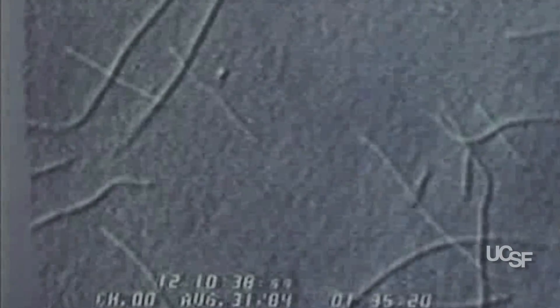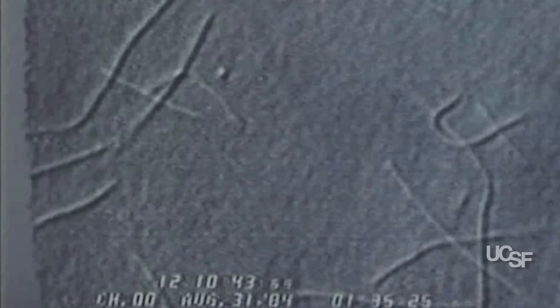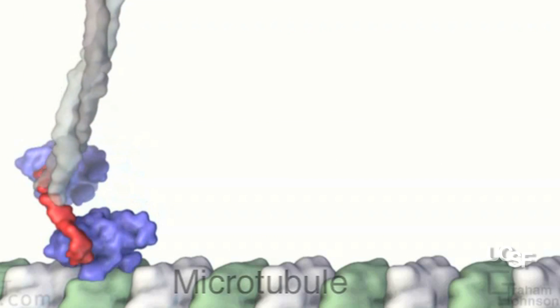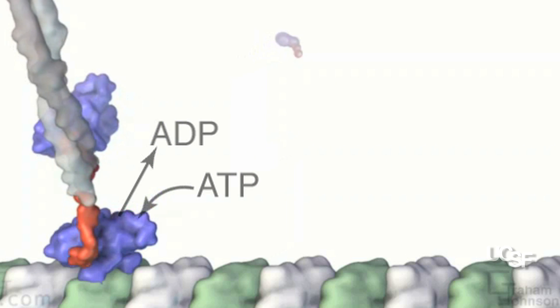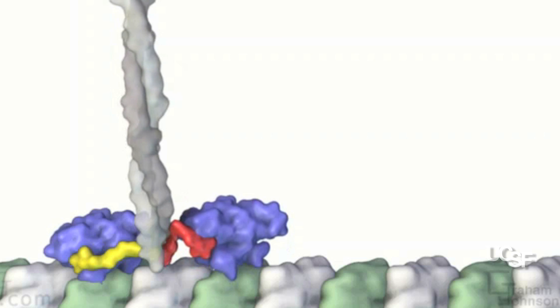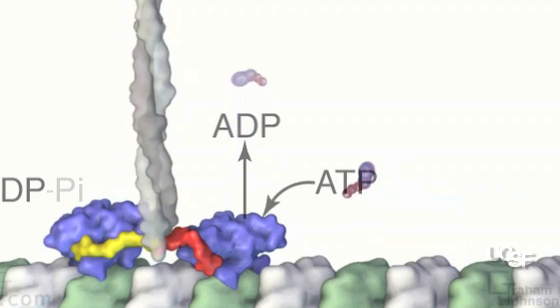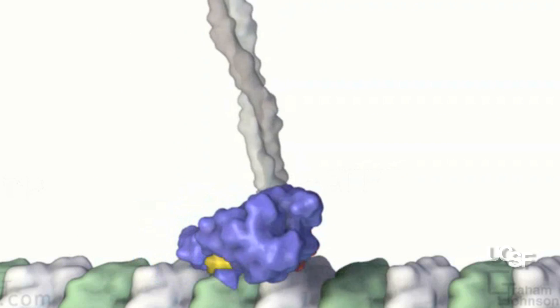Once we got the track nailed down, we moved to find out what the motors were. It turned out to be a completely new protein that no one knew about before — a new type of machine — and we called that molecular motor kinesin. If you look at this video, you can see that this particular protein machine has two identical parts that walk in a hand-over-hand manner to move stepwise along this particular track.